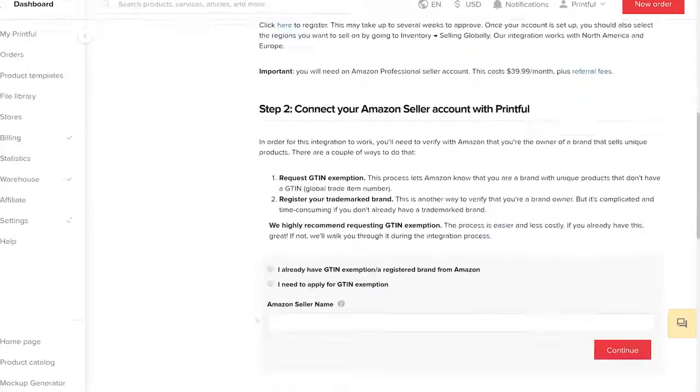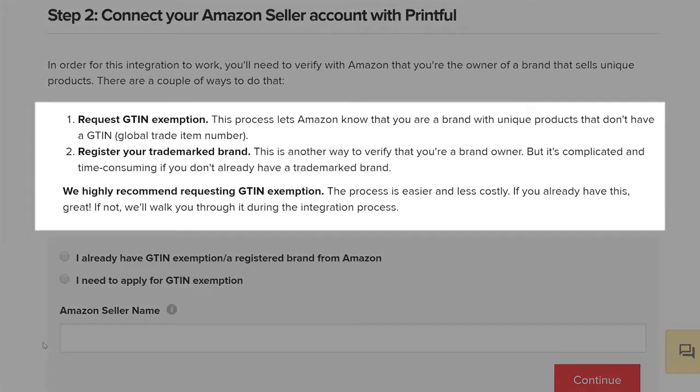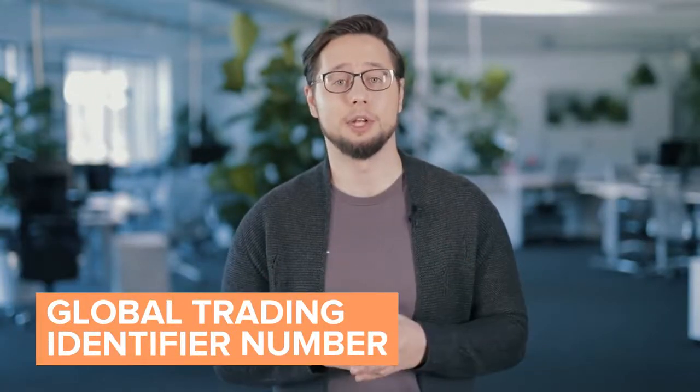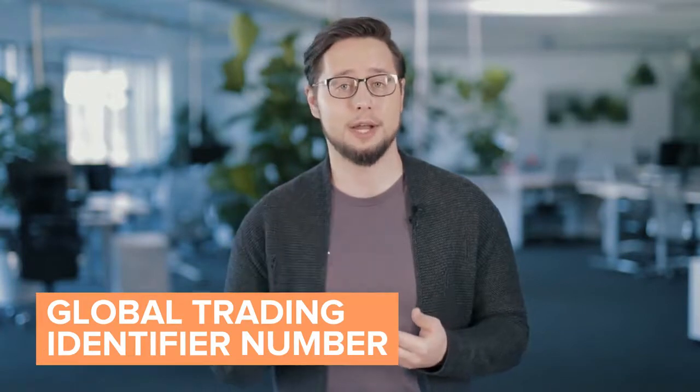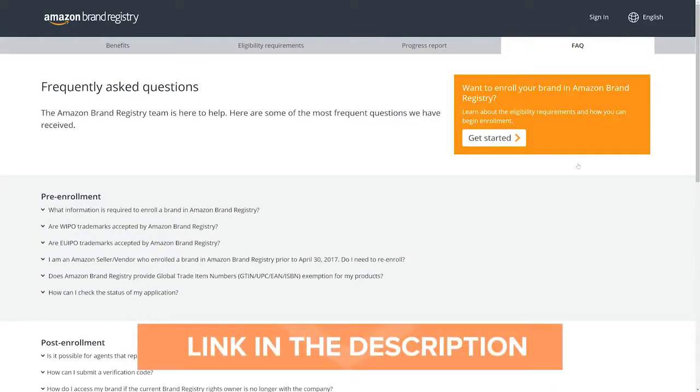This opens up the integration setup page. It's important to note that you'll need a registered trademark brand with Amazon or a GTIN exemption in order to connect with Printful. GTIN stands for Global Trading Identifier Number — it is a globally unique 14-digit number used to identify trade items, products, or services. If you don't already have a trademarked brand, registering it can be complicated and time-consuming. However, Amazon has resources to guide you through this process, so make sure to check those out.